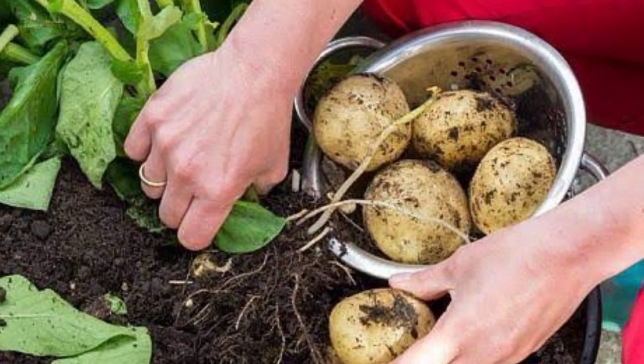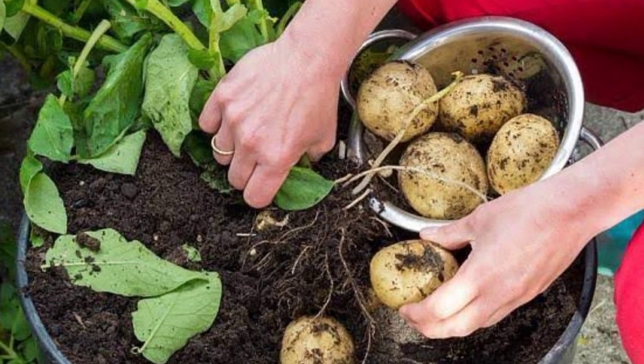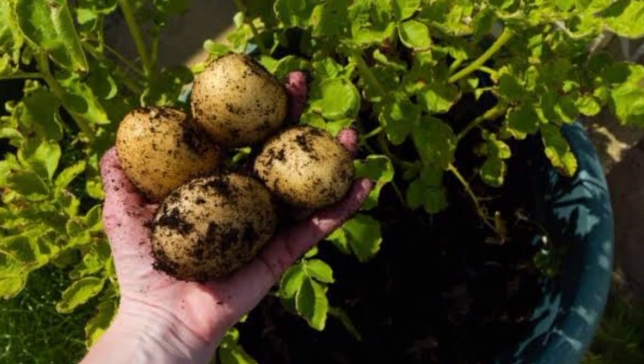Growing potatoes in containers requires a lot of soil and water but is worth the resources and effort. Containers also add an extra level of protection against fungus or blight, Phytophthora infestans, which spreads more easily among in-ground plants.